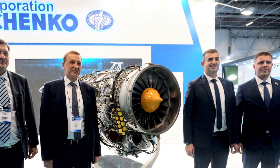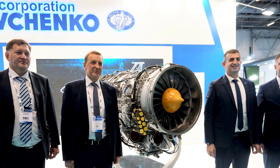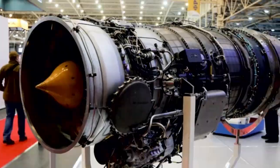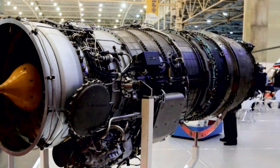Baykar ordered Ivchenko-Progress AI-322F and AI-25TLT engines back in November 2021, but it is not clear whether the manufacturer managed to deliver them to Turkey before the start of the full-scale war.